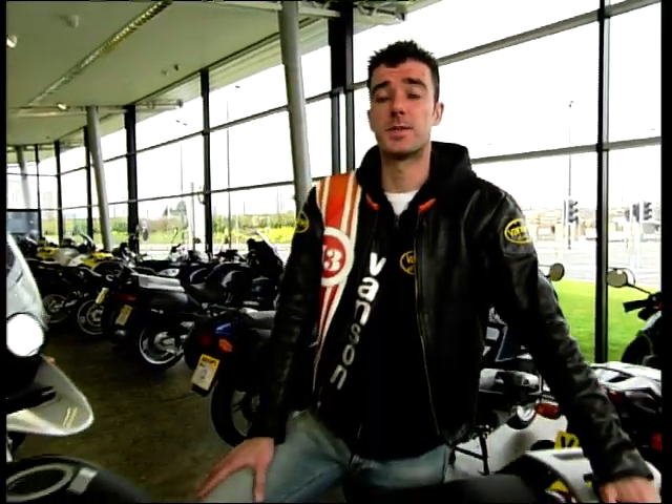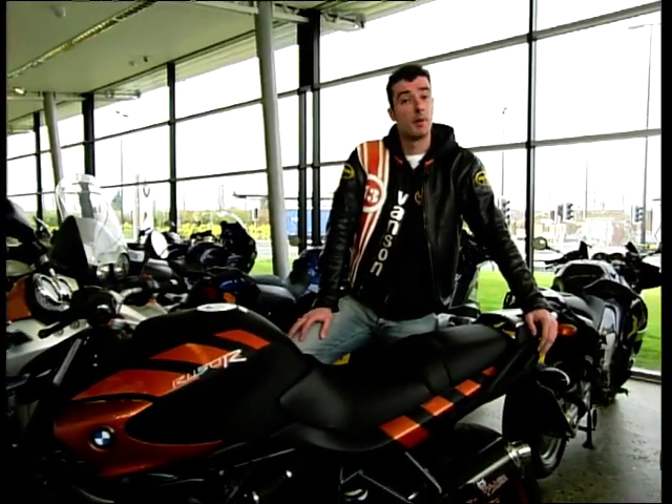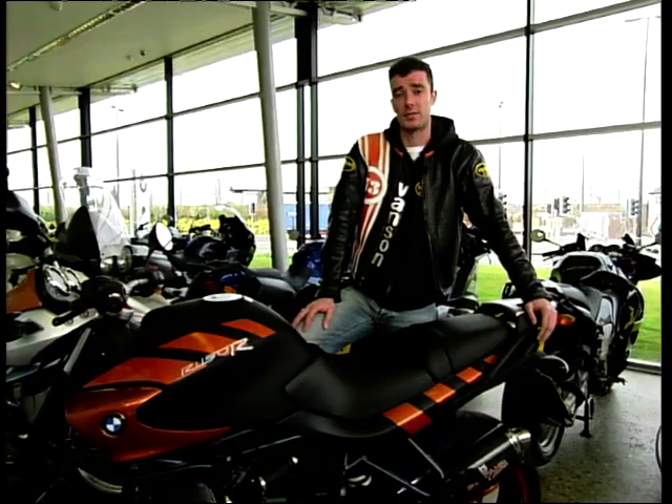Well, that's it for the Scorpion Sport, and shortly I'm going to be testing this here Rockstar. But before we do that, it's time for Louise and her weekly road test.